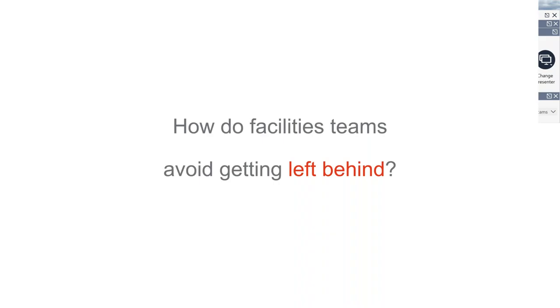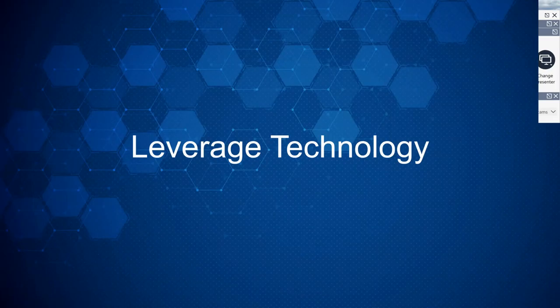So how do you avoid getting left behind? Leverage technology. Technology speeds up your processes and helps you define current conditions of your building, letting you be proactive versus reactive when things go wrong. It also helps with preventative maintenance, alerts, and all the different things that help you better and more effectively manage your buildings.